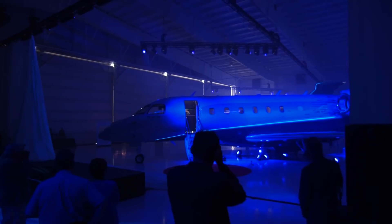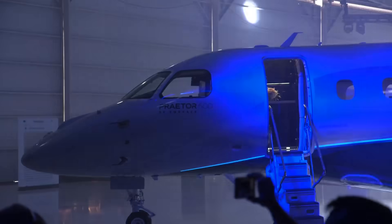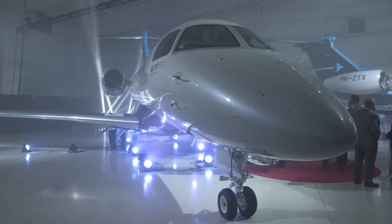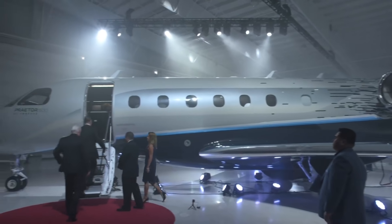Prater 600. This is what some are saying could be the best performing super midsize jet ever developed. There are so many features this new aircraft model boasts that you could see why many believe the hype.